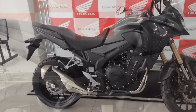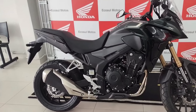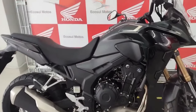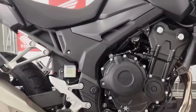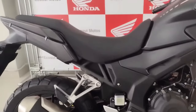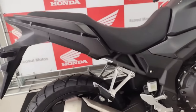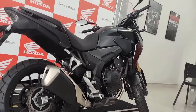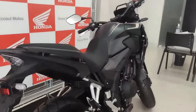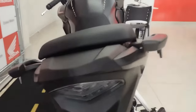The CB500X 2024 is anticipated to have a powertrain just as dependable and effective as before — a 471cc parallel twin engine with liquid cooling, fuel injection, and exceptional fuel economy. The engine may receive modest upgrades to enhance low-end torque and mid-range power delivery, providing a balanced and pleasurable ride whether on roads or off-road paths. Honda is likely to equip the CB500X 2024 with modern technology including LED lighting, a digital instrument cluster, adjustable windscreen, selectable riding modes, and possibly an updated electronics package with traction control and ABS.